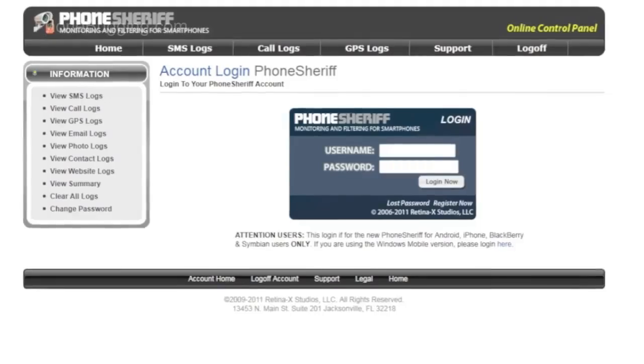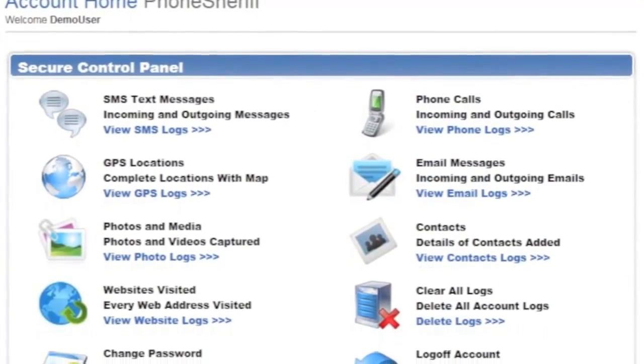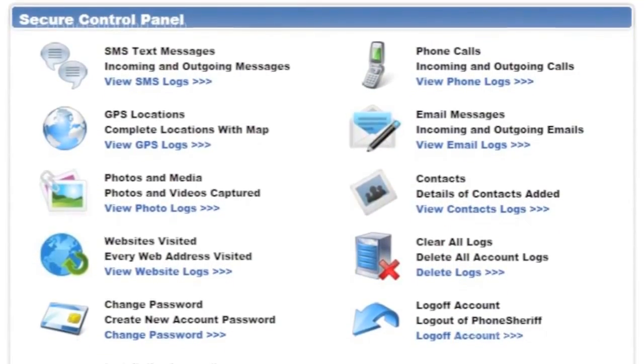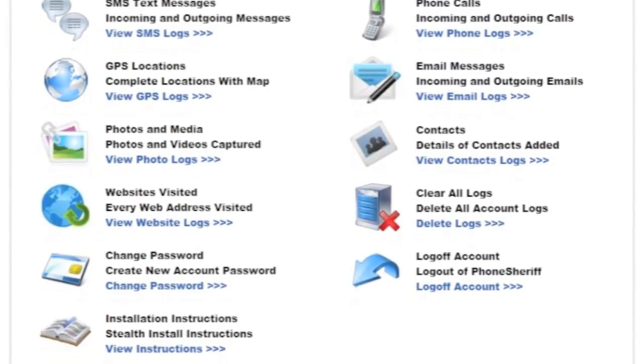Using the internet capabilities of the smartphone, the recorded activities and GPS locations are quickly uploaded to your PhoneSheriff account. To view the results, you simply log into your secure account at the PhoneSheriff website. Logs are displayed by categories and sorted for easy browsing, safely stored in your secure online account, which is accessible from anywhere in the world using a username and password that you create.